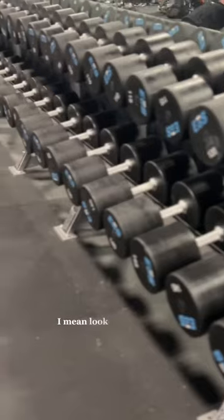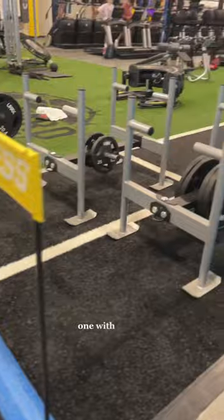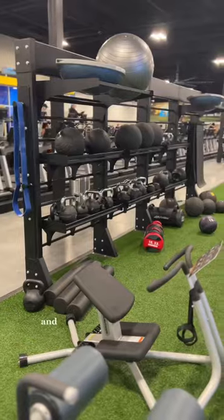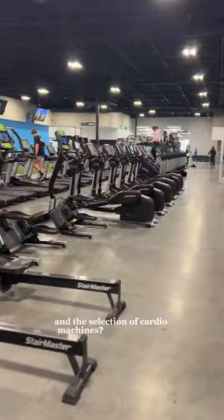I mean, look at that sea of dumbbells. They had two different turf areas — one with two sleds and another with a bunch of kettlebells — and the selection of cardio machines was unmatched, especially since they have this really cool cinema room where you can work out and watch a movie at the same time.